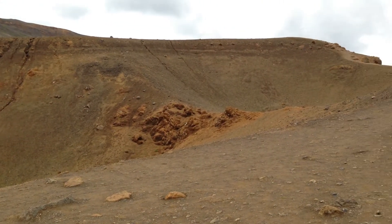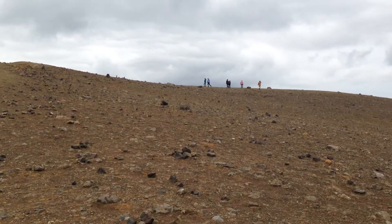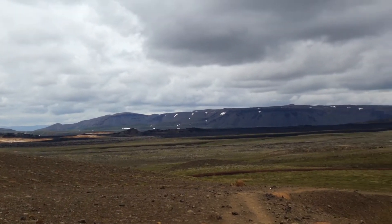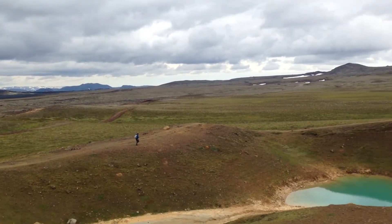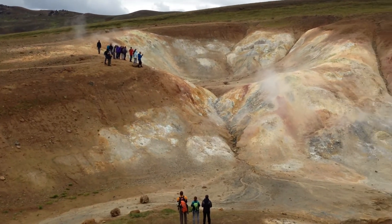If we turn around, you can see behind that little hill there's a big crater with a big blue lake. Over there are other steaming features, and then there are some mountains with snow, lots of little tracks and paths, a little crater, and back to the steaming rock.